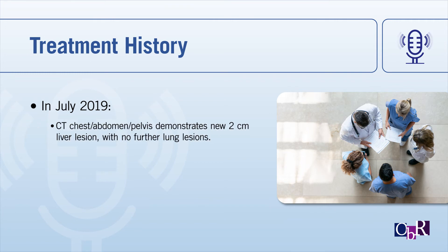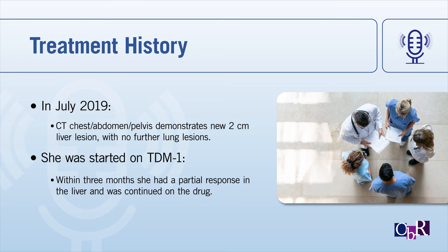She then had a CT scan of the chest that showed really no real lung lesions, but actually a new 2-centimeter liver lesion. At that point, we did the standard of care, which is trastuzumab emtansine — TDM1 — which is an antibody drug conjugate where trastuzumab is bound to DM1, a microtubule destabilizer. Within three months, she had a partial response in her liver. After three or four cycles, she had a partial response and continued on the drug, doing pretty well.